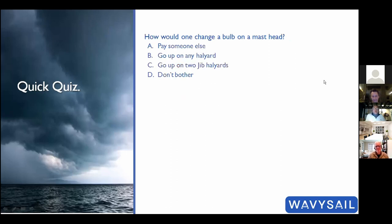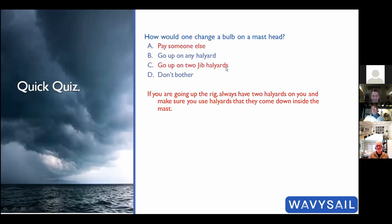Second question: how would you change a bulb at the masthead? The answer is two jib halyards — one to go up on, one as backup. If you use spinnaker halyards the sheaves are on the outside, so if something fails you fall all the way down. With jib halyards the sheaves are inside the mast, so if the sheath fails you only drop an inch. Always use two halyards as a backup.